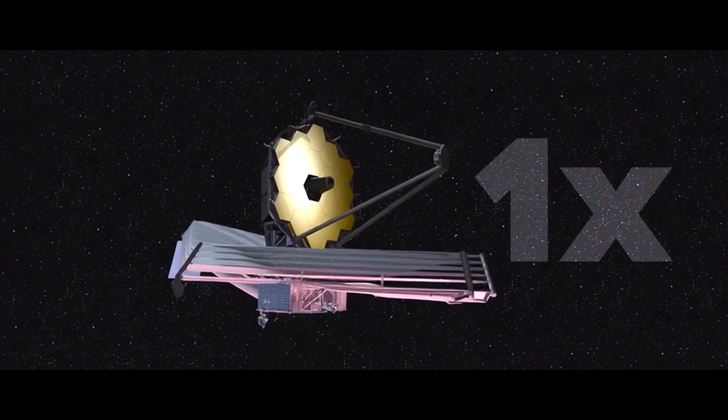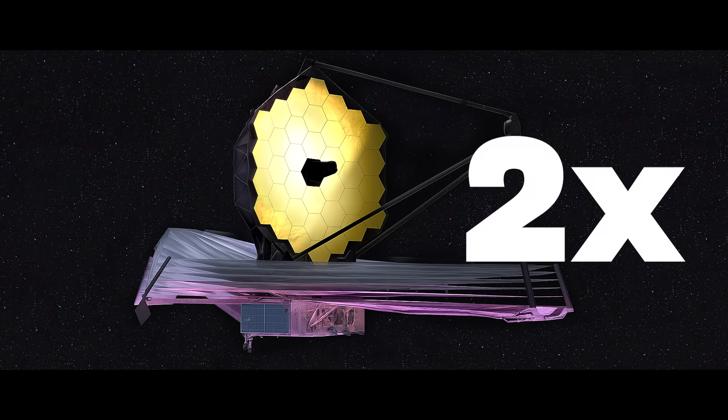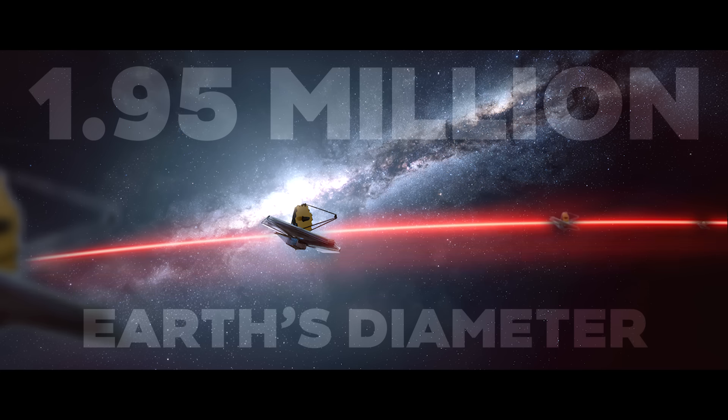If the James Webb Telescope were twice the size, would it be twice as powerful? What would a larger and larger telescope see? And how would it be built?